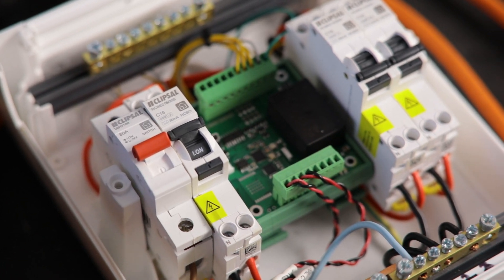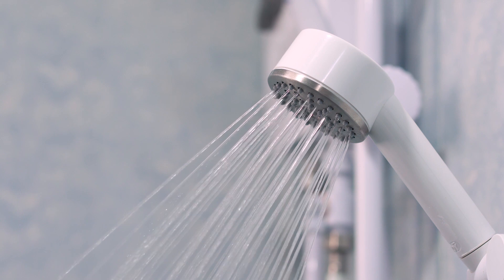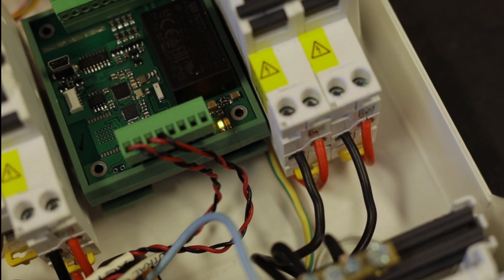The device is designed to be installed in the switchboard and switches off the power when earth metal parts of the house become live, protecting the lives of everyone inside.